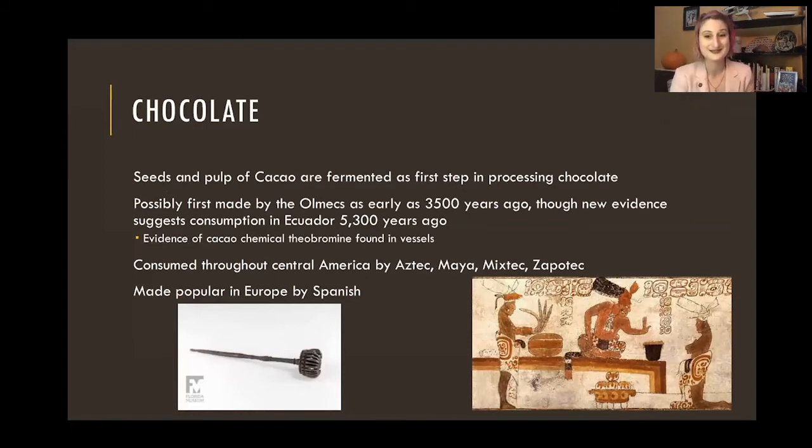There are some interesting debates about where chocolate culture starts — it was long thought to be from the Olmecs, but they found new evidence in Ecuador that chocolate consumption was happening in South America as well. A lot of the evidence comes down to finding theobromine, a chemical that is a good signature for chocolate, in vessels. It was consumed all throughout Central America by different cultures through time. Eventually the Spanish brought it to European cultures. One of my favorite artifacts from here in St. Augustine is actually a little wooden tool — a chocolate frother — used to stir and mix up hot chocolate beverages.